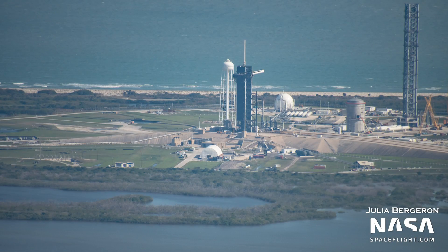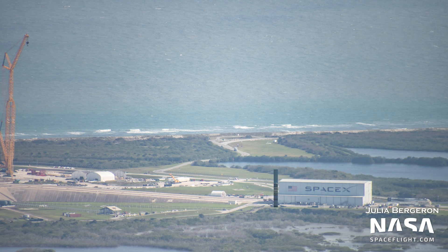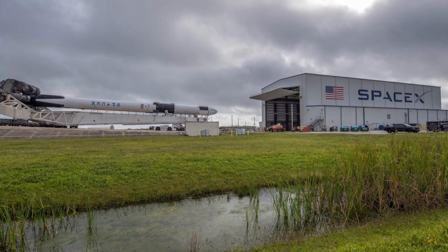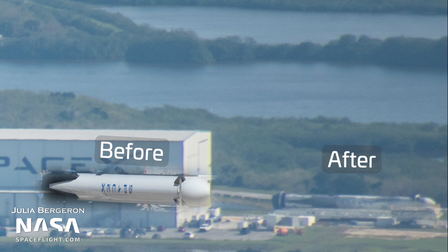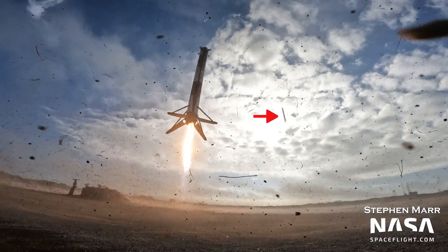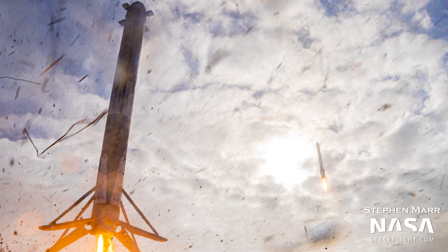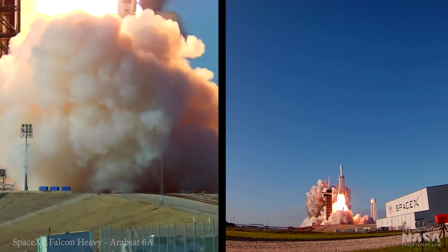At the Falcon 9 pad at 39A, the TE is not visible as it was rolled back to the HIF for rocket integration for the CRS-26 mission, with liftoff scheduled for November 22nd. A Falcon Heavy side booster from USSF-44 is waiting to enter the hangar outside its main door. Judging by the soot marks, it appears to be B-1064, which landed on LZ-1. The booster is now being processed for its next flight, USSF-67, currently scheduled for no earlier than January 2023.